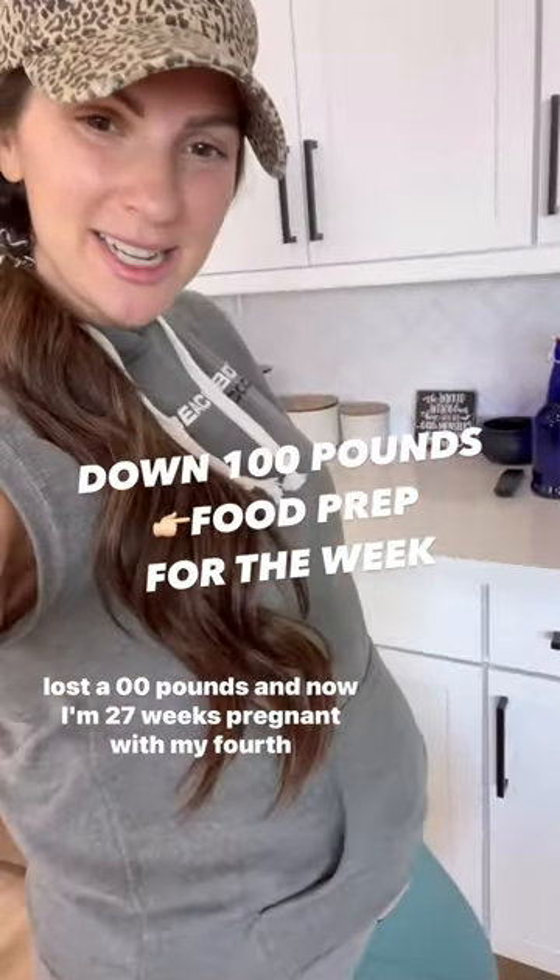Lost 100 pounds and now I'm 27 weeks pregnant with my fourth baby. Let me show you what I prepped this week for meals.